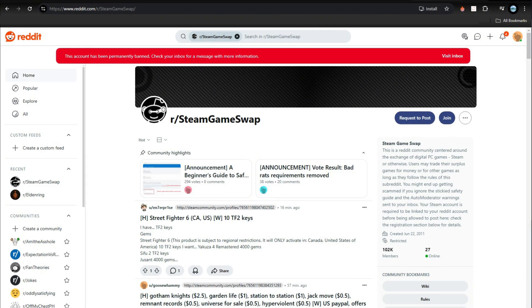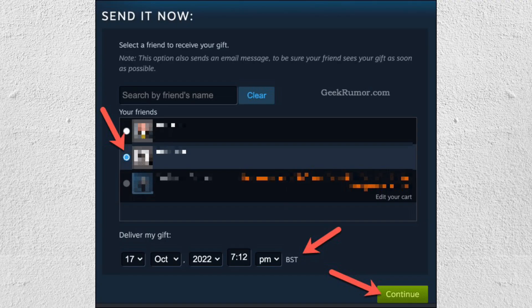After a buyer purchases your gift card or game, you'll get funds in your marketplace account or through PayPal. The last method is using a friend as an intermediary — make sure that you trust them. If you have a trusted friend, you can purchase a game or in-game item and send it to them, and your friend can then send the equivalent value to your PayPal account.